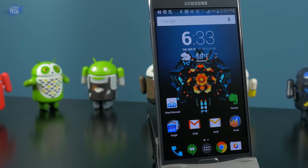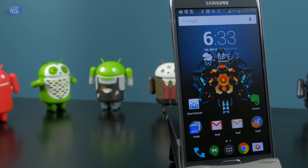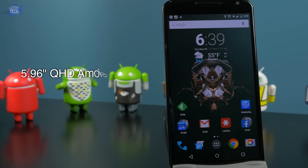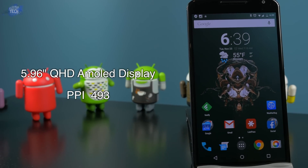Before we compare the two, let's take a look at exactly what we are looking at. The Samsung Galaxy Note 4 is packing a 5.7 inch Super AMOLED Quad HD display with a PPI of 515, and it has Gorilla Glass 3 for protection and an oleophobic coating. The Nexus 6 is packing a whopping 5.96 inch — safe to say 6 inch — AMOLED Quad HD display with a PPI of 493, and again it has Gorilla Glass 3 for protection and an oleophobic coating.